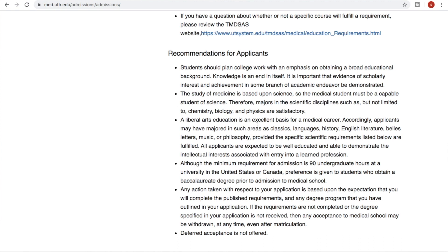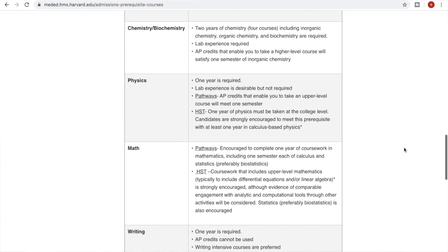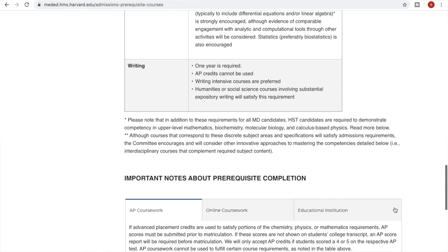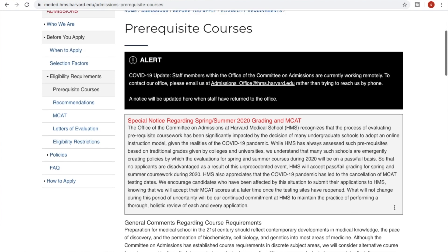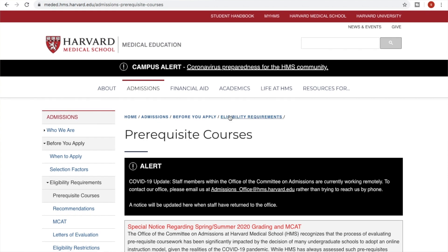Now let's look at some other schools around the country. For more prestigious or Ivy League schools like Harvard, their prerequisites require one year of biology, two years of chemistry including biochemistry, one year of physics, one year of math which includes calculus and statistics, and one year of writing — where humanities or social science courses involving substantial writing will satisfy that requirement. So you can take English, sociology, or similar courses to fulfill it. Most degree plans regardless of major will require at least one semester of English and one semester of humanities anyway.